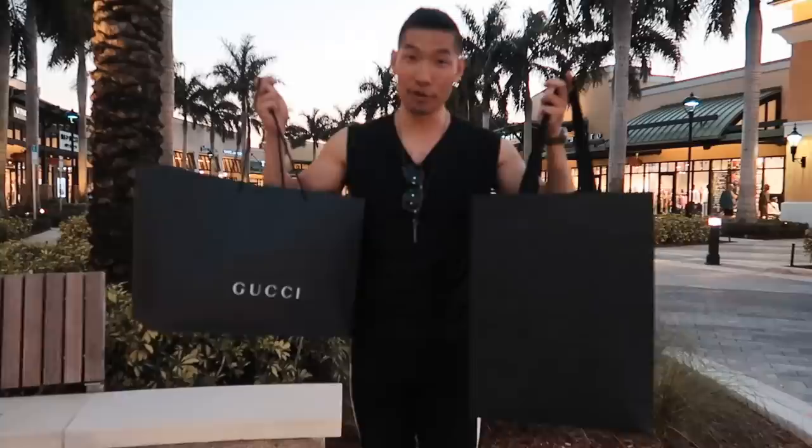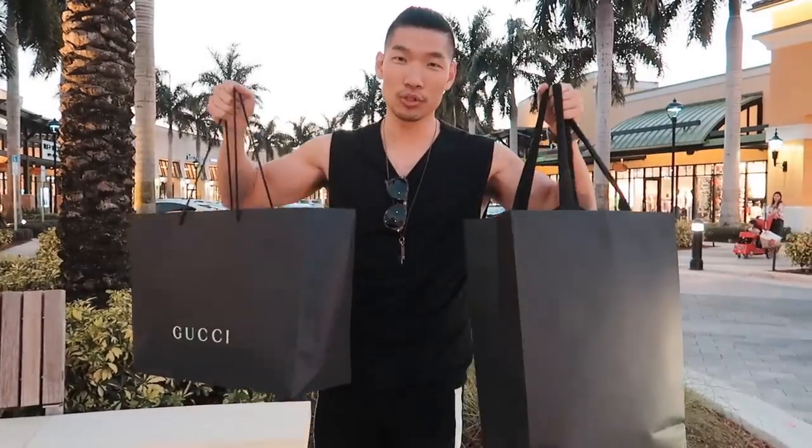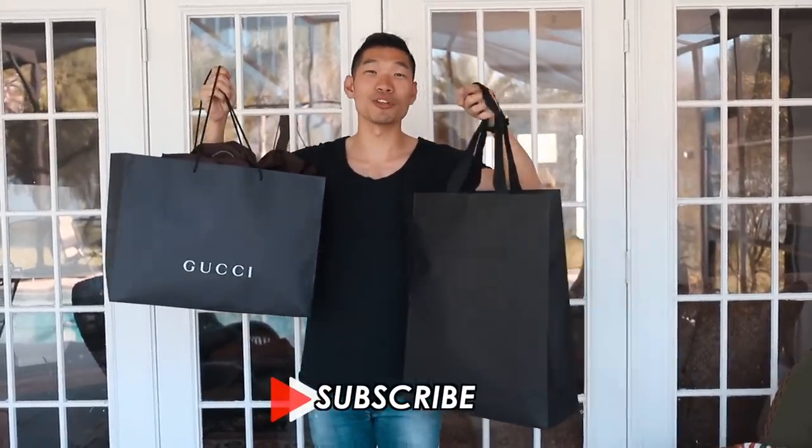I actually got two jackets I really really like from Gucci and Saint Laurent. We went to a bunch of stores and can't wait to show you guys what I found. Before I show you guys what I got from the outlet, make sure you subscribe.